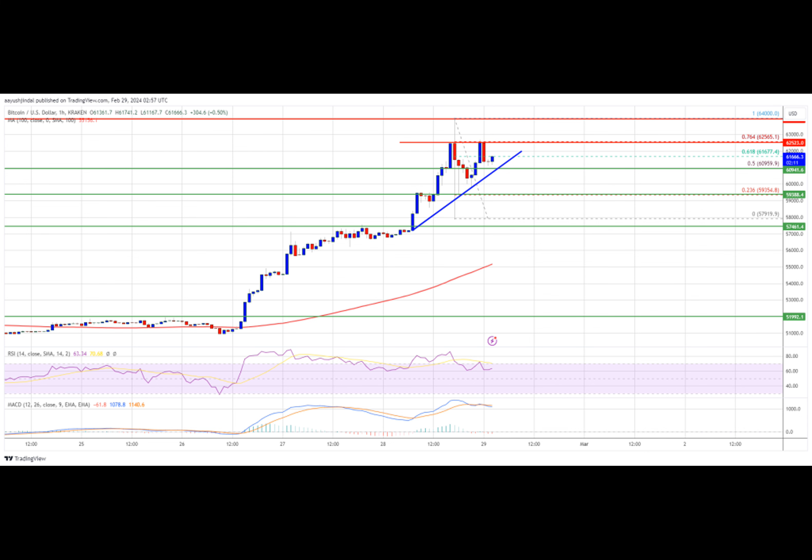If Bitcoin fails to rise above the $62,500 resistance zone, it could start a downside correction. Immediate support on the downside is near the $60,800 level and the trend line. The first major support is $60,000. If there is a close below $60,000, the price could start a decent pullback toward the $58,000 zone. Any more losses might send the price toward the $56,500 support zone.